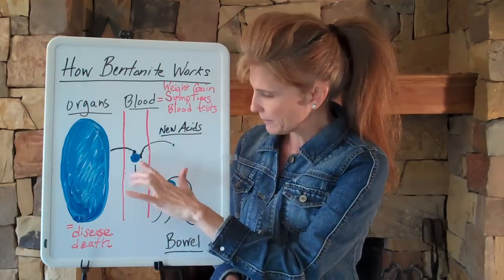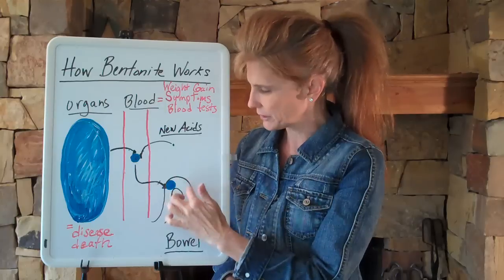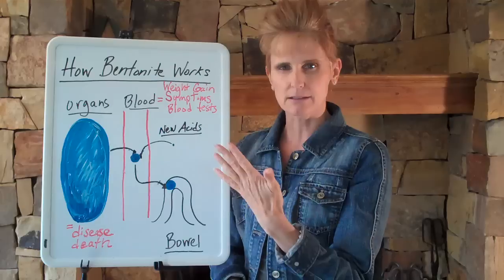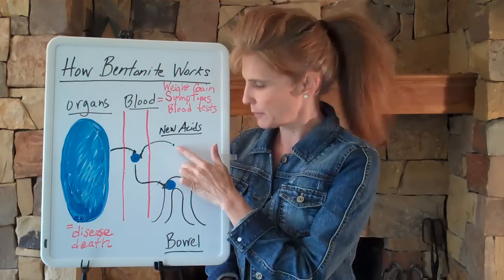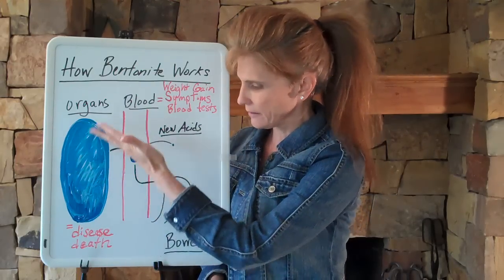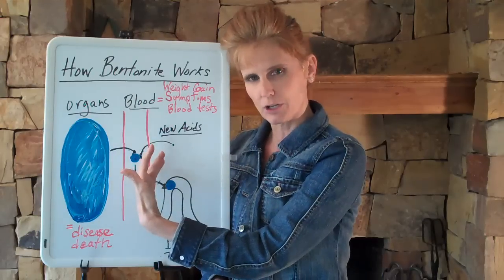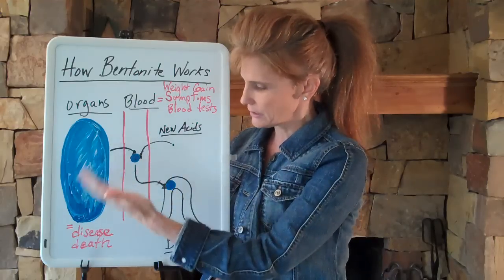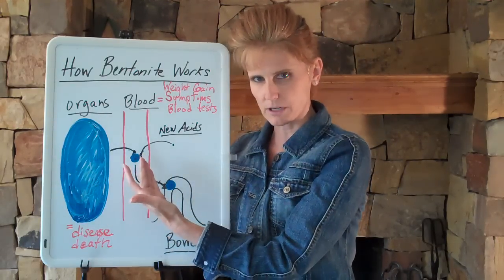Every day, in the bowel, you've got acids that come from both new sources — from diet, stress, pollution, pesticides, all that stuff — so a small amount of new acids. But also in the blood at any given time, we have acids that are dumped in from your organs, acids that have accumulated over time, acids that have never gotten out of you. It might be years and years of poor elimination and storage of acidity in your organs.